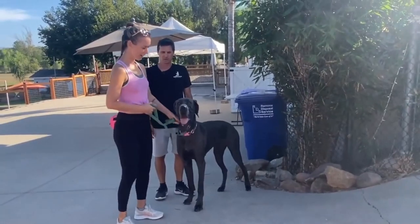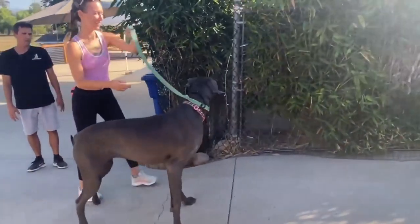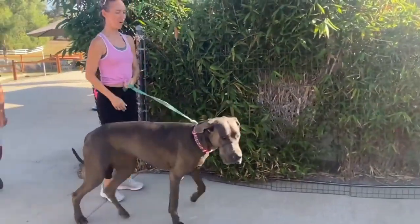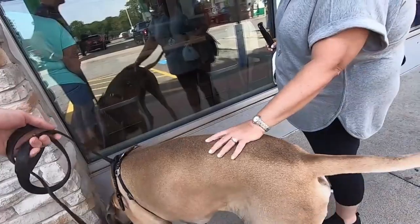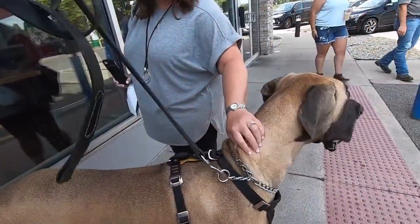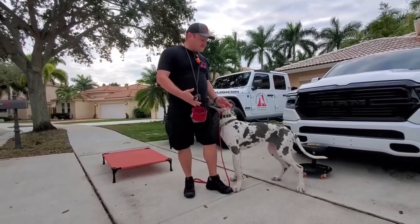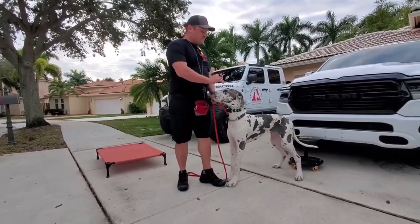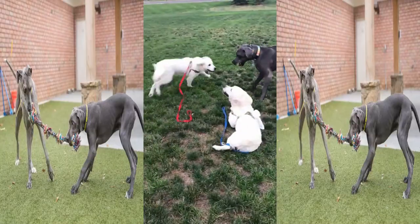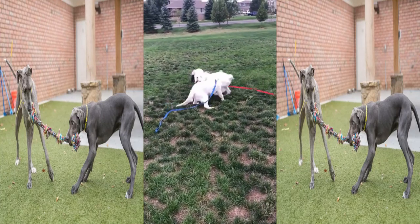Training. Early socialization and puppy training classes are recommended. For a breed as large and powerful as the Great Dane, obedience training is a must. Socialization — gently exposing the puppy to a wide variety of people, places, and situations — will help him develop into a well-adjusted adult. Great Danes are sociable, friendly, and eager to please, and they respond well to firm, consistent training methods. They need to have human contact, affection, and socialization with other people and animals.